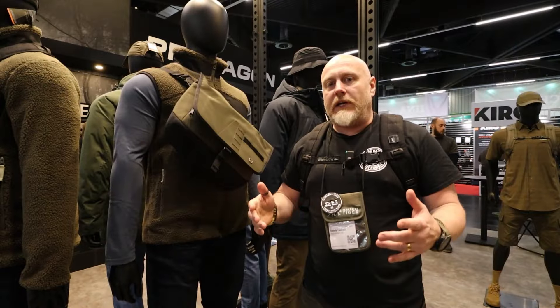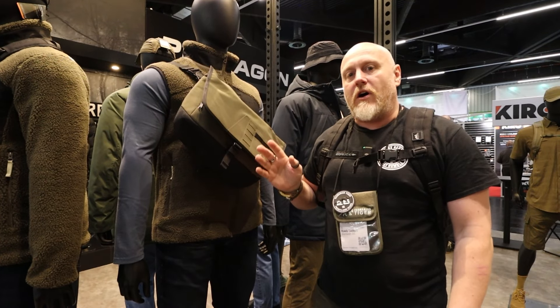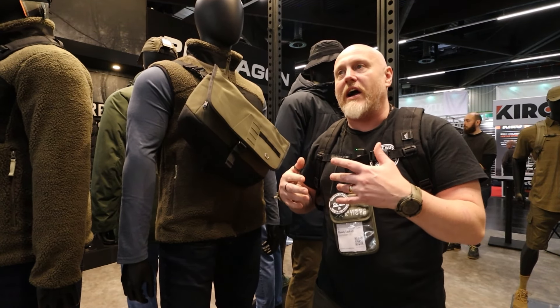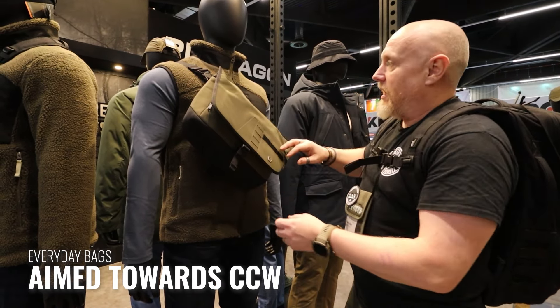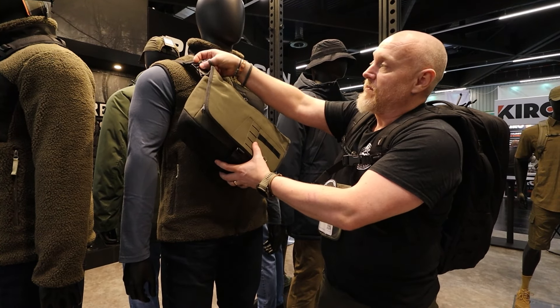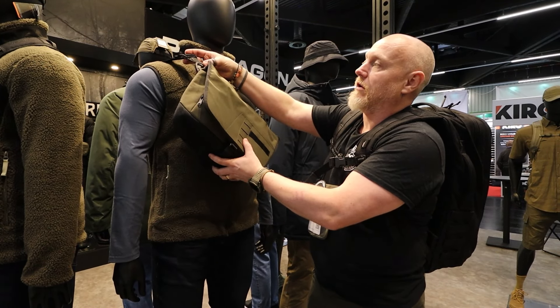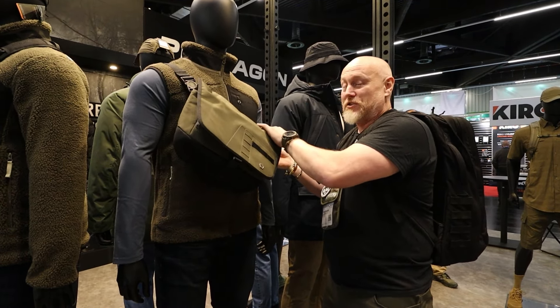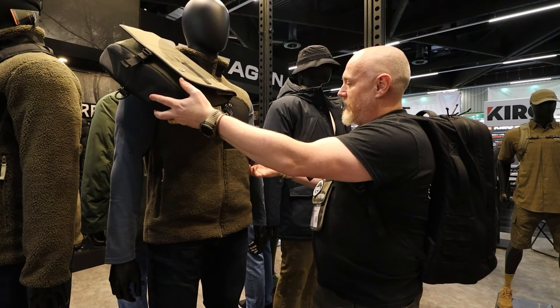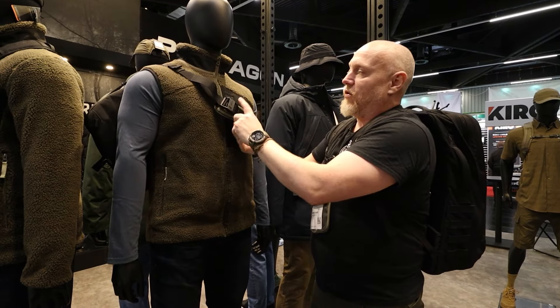Being a huge bag nerd, I'm always attracted to bags. Pentagon are releasing a new series of EDC-focused bags — this one looks more like a messenger-style sling. I like a lot of the new materials and closures they're using. If you need to ditch this quickly, there are quick-release options on both sides, and if you want to do it a little bit slower there are also magnetic Fidlocks on these — everybody likes magnets.